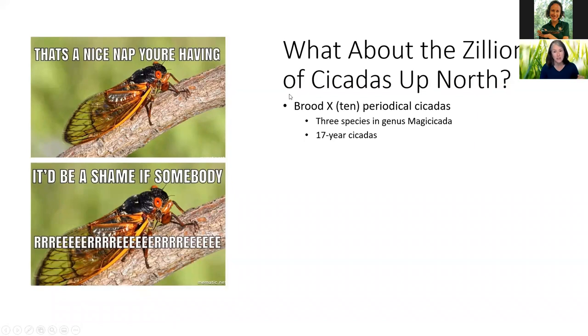Why do they all come out in the zillions? It's for something called predator satiation. All of these insects come up at one time, and all of the birds, other insects, possums, raccoons, maybe dogs and cats eat them — they taste delicious, apparently, and people sometimes eat them too — but you can't eat them all. Eventually predators get full, and that leaves a whole bunch of them to make new cicadas for the next 17 years.